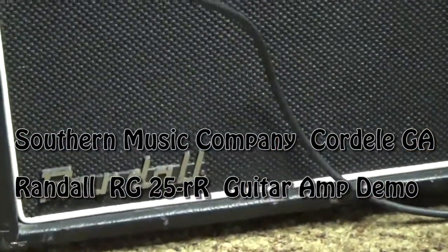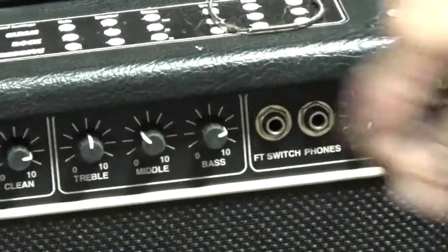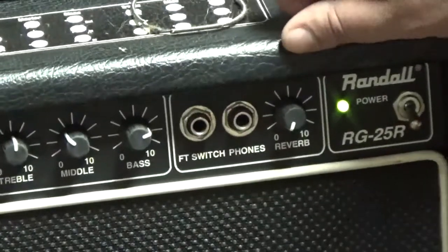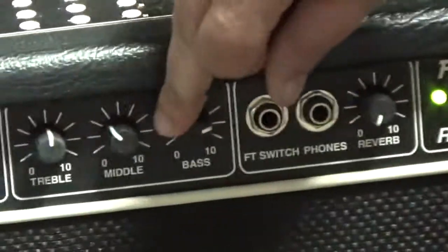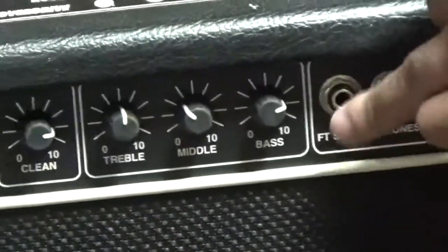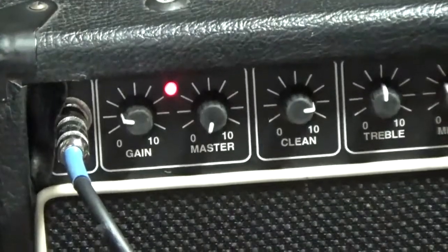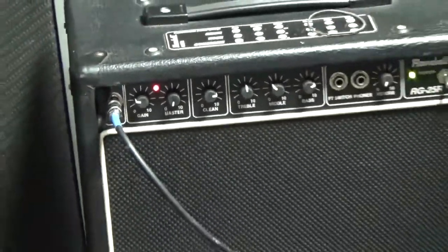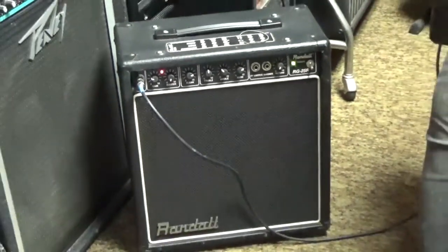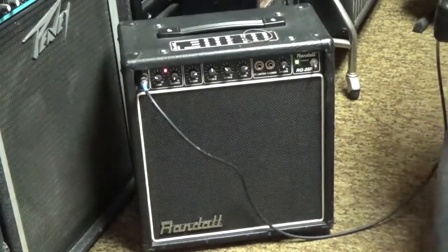Alright, this is a Randall RG25R — R for reverb. It's got a 10-inch speaker in it, it's two channel, it's got your standard lead channel and then your clean channel, three band EQ, and reverb that sounds really really good. You can foot switch it as well, although we don't have the foot switch here now, but just a standard foot switch will work it. I'm just going to run through some licks and kind of show you what it sounds like. I'm going to start off clean of course.